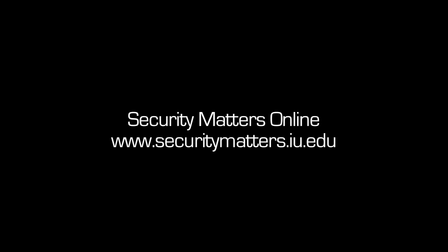Today, we've covered some of the ways that hackers can steal your passwords. Now that you know the basics, we'll walk you through other important things to know about protecting yourself online. Look for those episodes on our website at www.securitymatters.iu.edu.